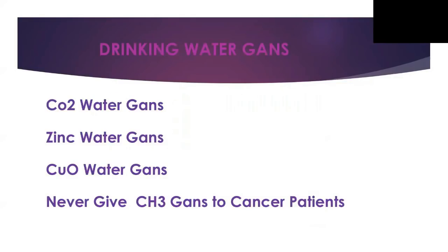The other step is drinking water. We use different GANS water: CO2, zinc, copper oxide, and CH3 to give energy. CO2 provides the body's main elements — carbon and oxygen. Zinc controls emotions. Copper oxide helps repair muscle tissue, cartilage, and ligaments, and helps regrow all of that. In particular, for patients with cancer, we never use CH3 because CH3 gives energy to every single cell of the body — including the tumor cells. Giving cancer patients CH3 would be like adding wood to the fire.